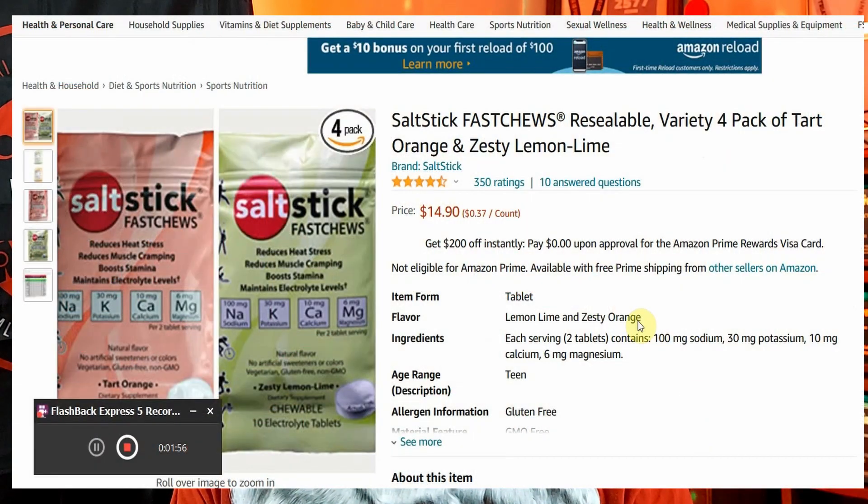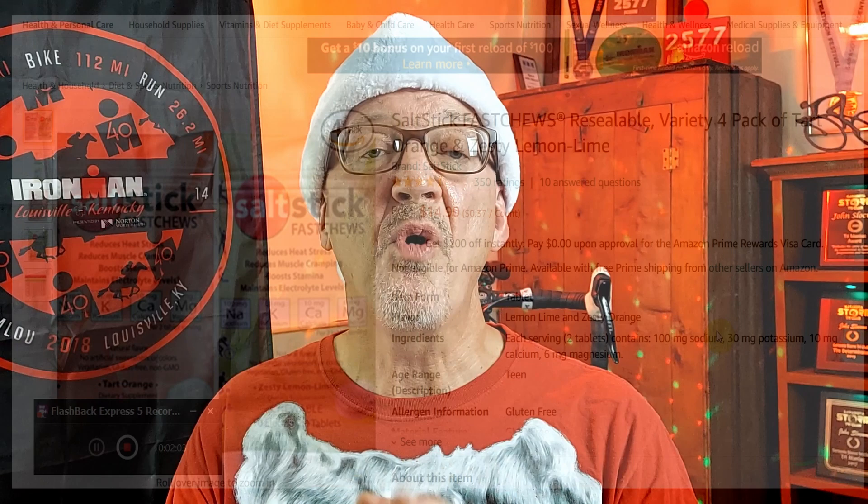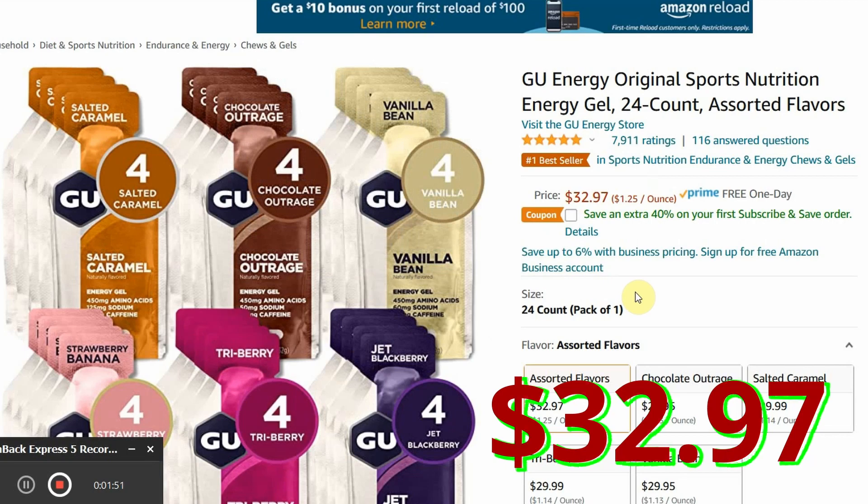Number seven is a spectacular stocking stuffer — nutrition products. In the links below you'll find a link to Salt Stick, an amazing product I've been using for years, at $14.90 for a four-pack of assorted flavors. Or you could find an assortment of GU products for $32.97 — between the two, that'll get about 20 workouts in for your athlete.